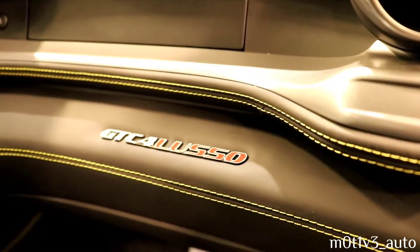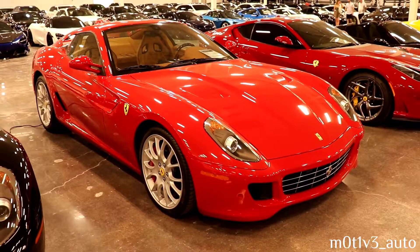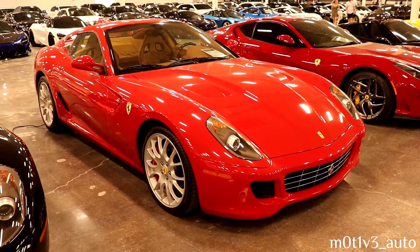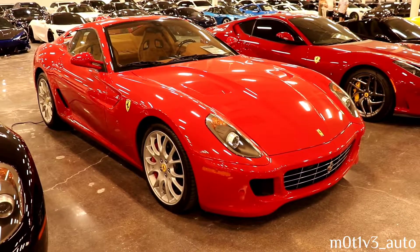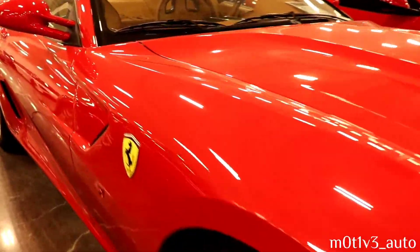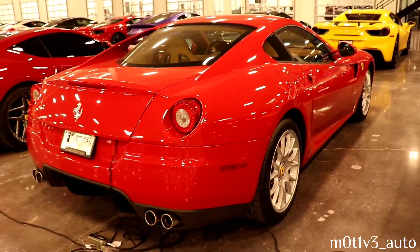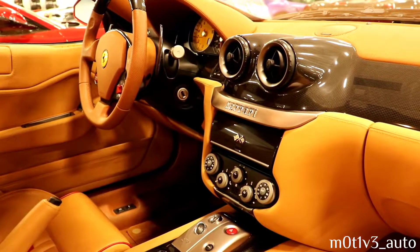Some yellow stitching on the black leather. There's your badging for the GTC4 Lusso. And here's the 2008 599 GTB.